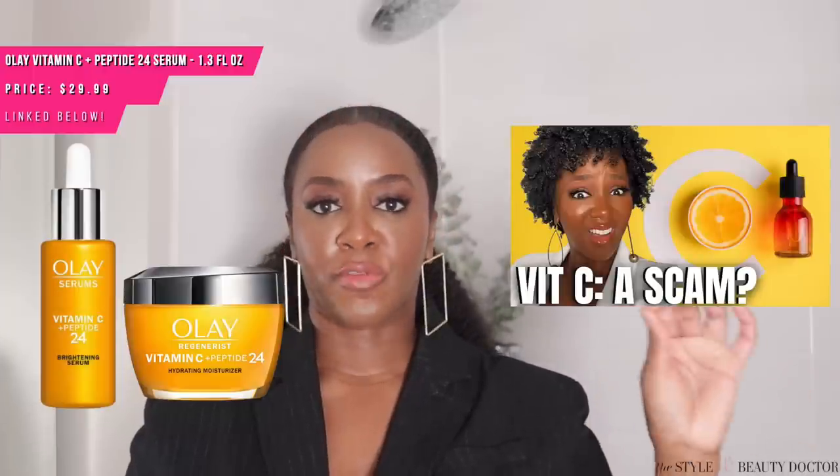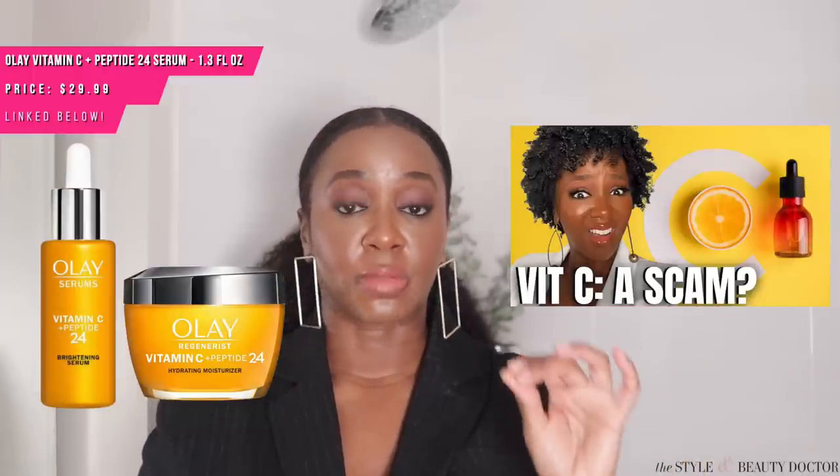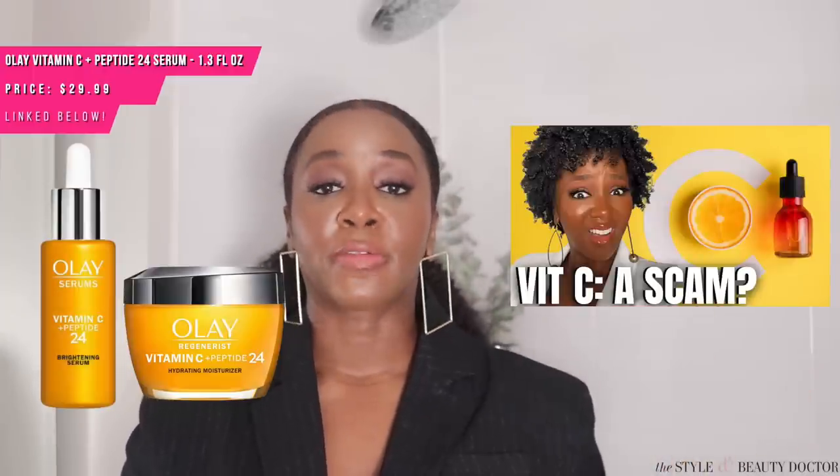First up, the Neutrogena Rapid Tone Repair Vitamin C Serum Capsules. This uses pure ascorbic acid and vitamin E, amongst other ingredients. The idea behind the capsules is that they help to protect the actives so they're not exposed to the elements. Next, the Olay Vitamin C plus Peptide 24 Serum. This also comes in moisturizer form, which I really love. I have a video that talks about the vitamin C derivative used in this and how it pertains to skin of color, so make sure you check that out.